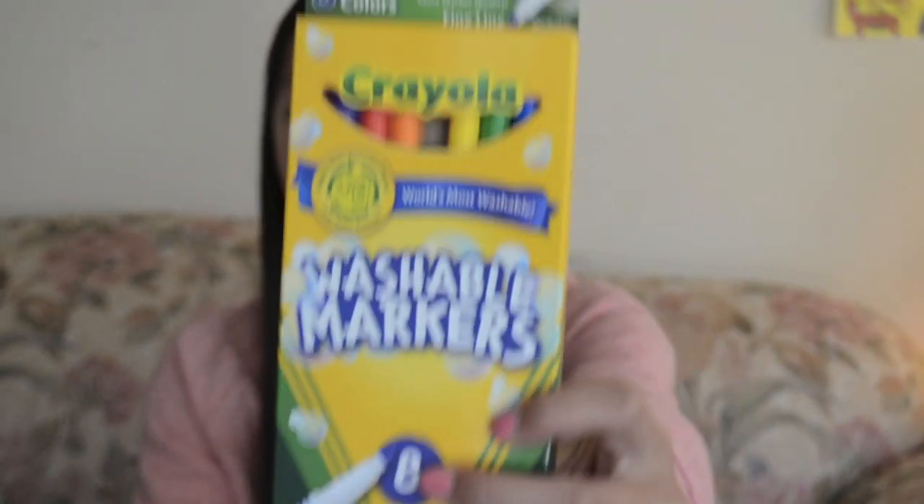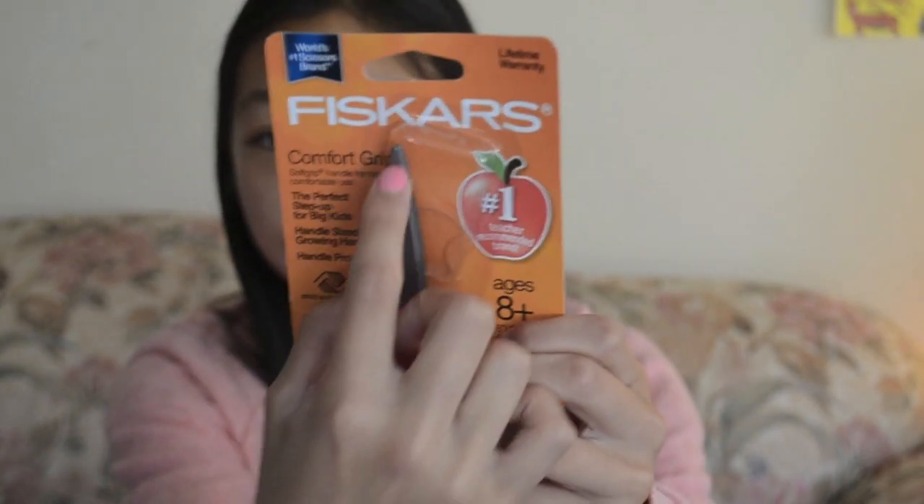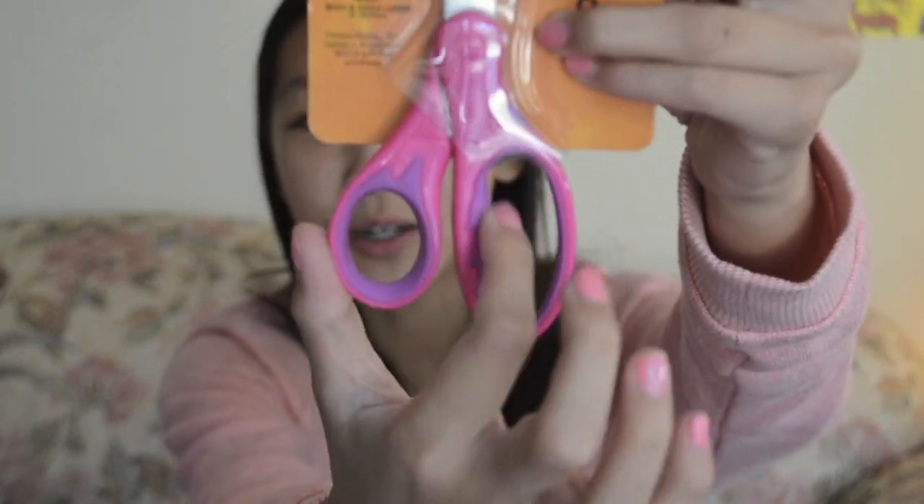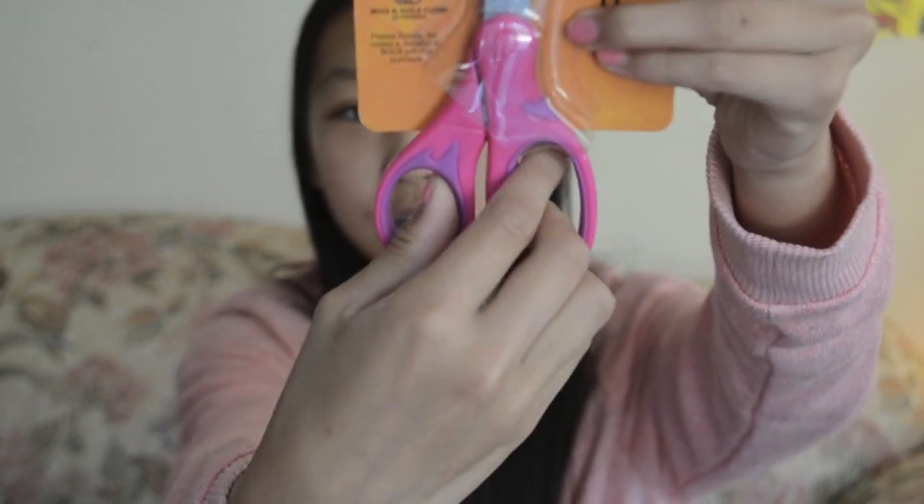I also got colored pencils and markers, just in case I need them for an art project or during art class. Then I got these scissors. I didn't like the ones from Up and Up because I like scissors that are really pointy and sharp. This one is great because it's sharp, it's pink, and it has a really nice soft grip. I love this one.